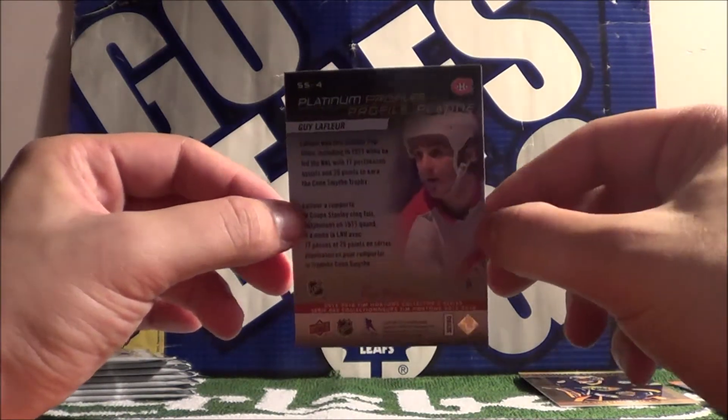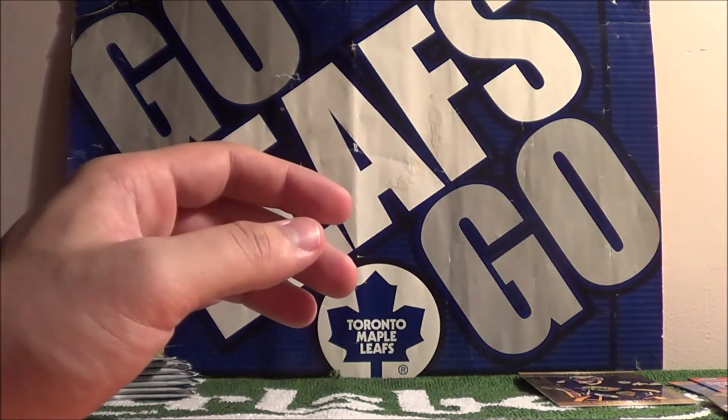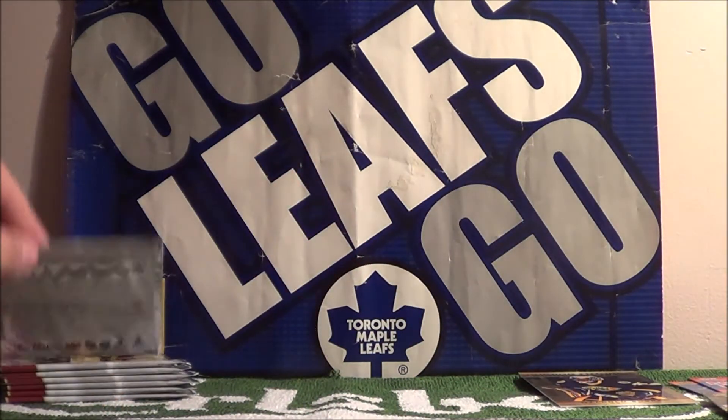Silver Silhouette, number 4 of 12. It's a nice card, isn't it, Tanya? Yeah.